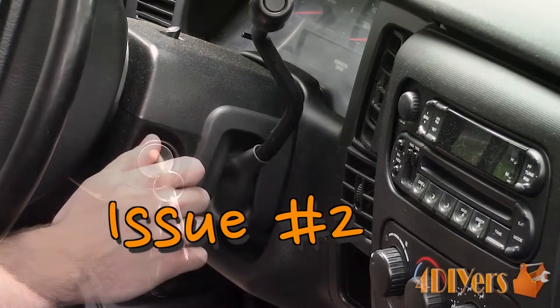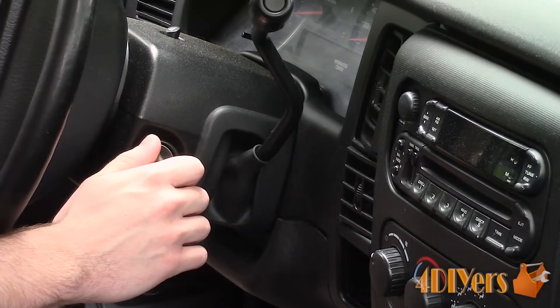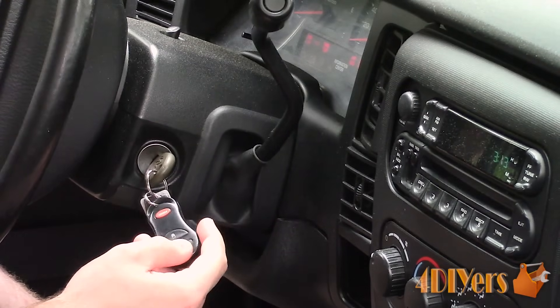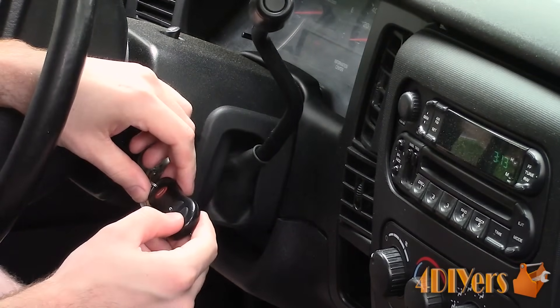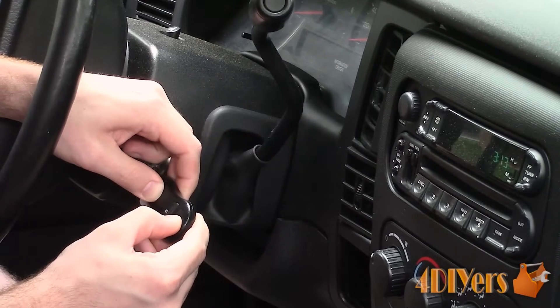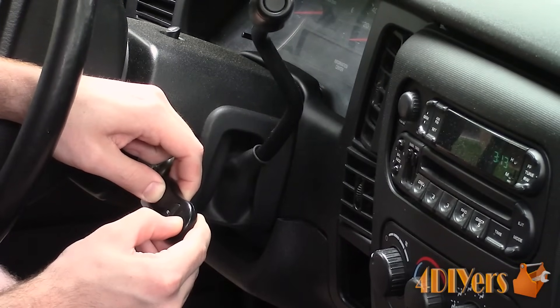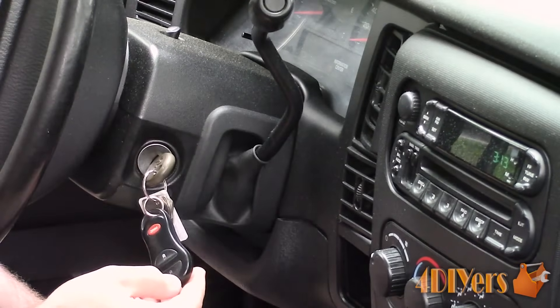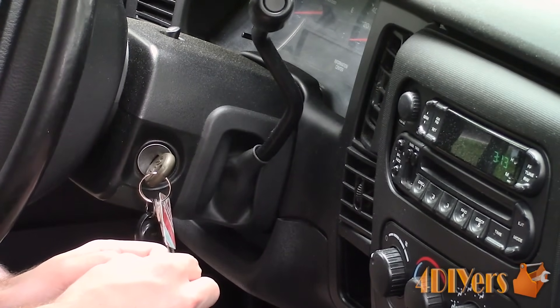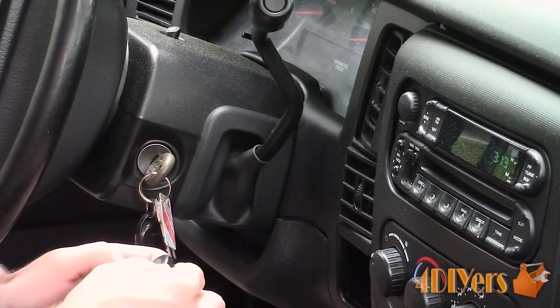Next is the second issue: your remote needs to be reprogrammed to the vehicle. Some dealers will claim that this can only be done by them, but this is false for a majority of vehicles as long as you have one working remote. A working remote is needed amongst most vehicles to access the programming sequence for adding another remote. Only a handful of vehicles can have the remote reprogrammed by operating the key or accessing some pairing switch under the dash. Procedures will vary between vehicles, so some of you will have to do a little research as to how it's done.